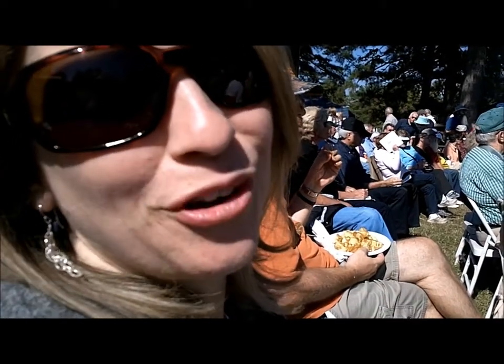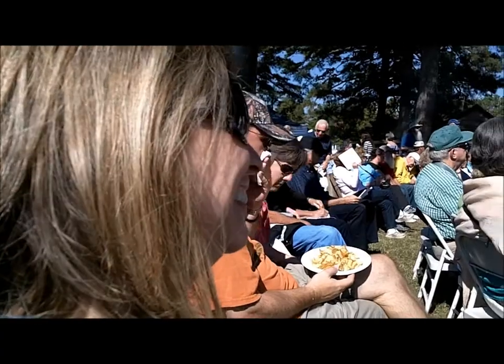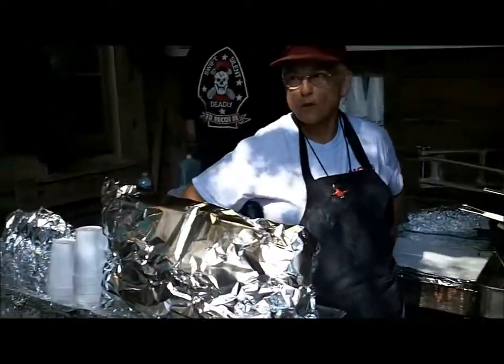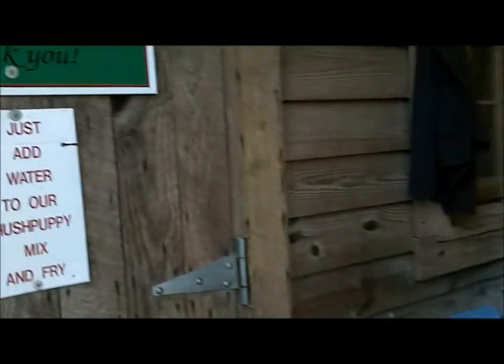This is Evan with Run Forge Bluegrass Music. My tummy's full and my ears are happy! We have found some more free food down here near the Bluegrass Stage. It's the old functioning grist meal — the corn meal is ground fresh and they're fried up fresh, so let's go in, get a Hush Puppy, and walk through the grist mill and see how one actually works.